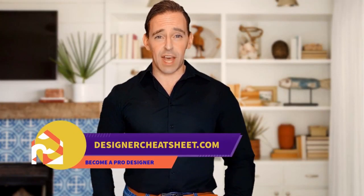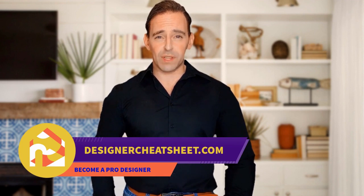Support this channel with a like and subscribe. Thanks for watching. Check out designercheatsheet.com for useful tips and free stuff.